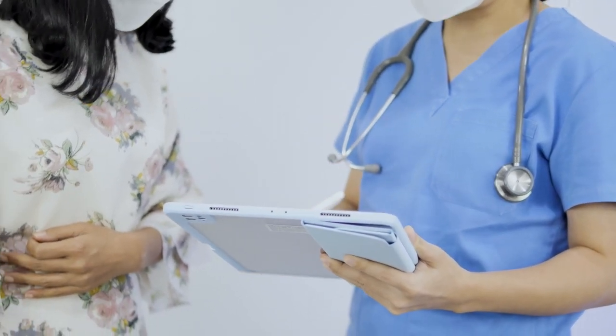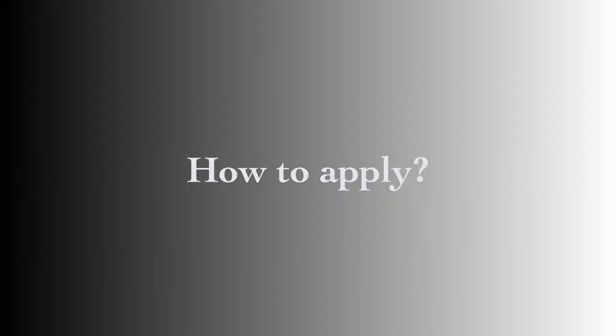Namaste and welcome back to my channel. We're going to be discussing about the Fachsprachprüfung today. If you're a medical professional who studied outside of Germany and is interested in doing a PG in Germany, you're in the right place. Watch till the end.